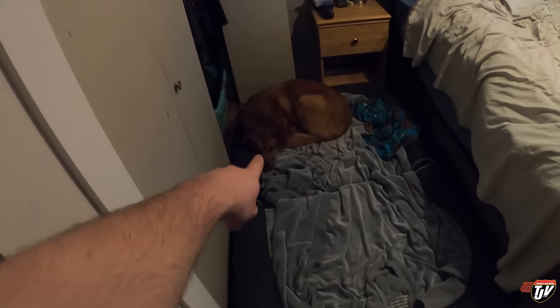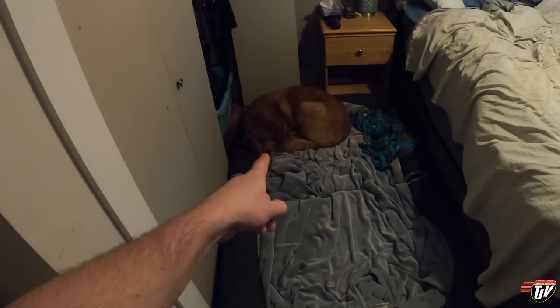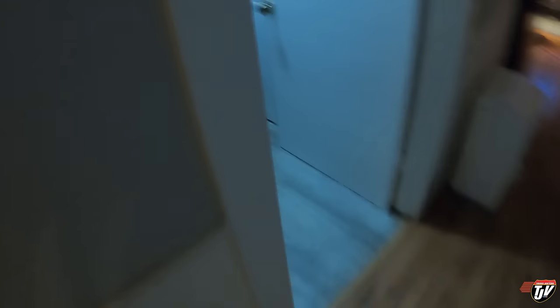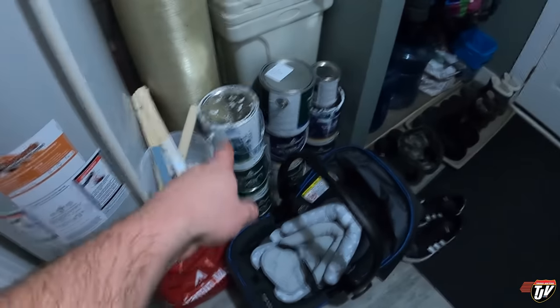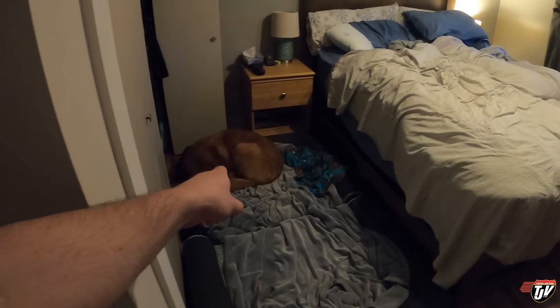Chevy, I'm enlisting your help. You're in charge of bringing me the paint that I need. Okay? It's right over here behind this — it's right there. So Chevy will bring me the paint that I need when I need it. I'm trusting you. Bring me the right one. You don't want to mess this up.